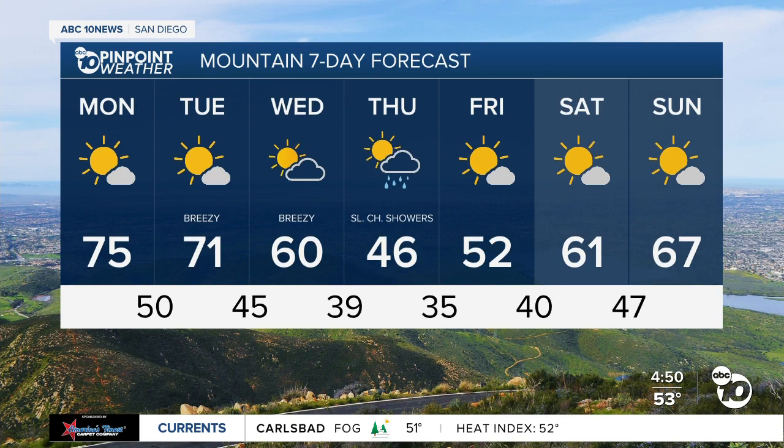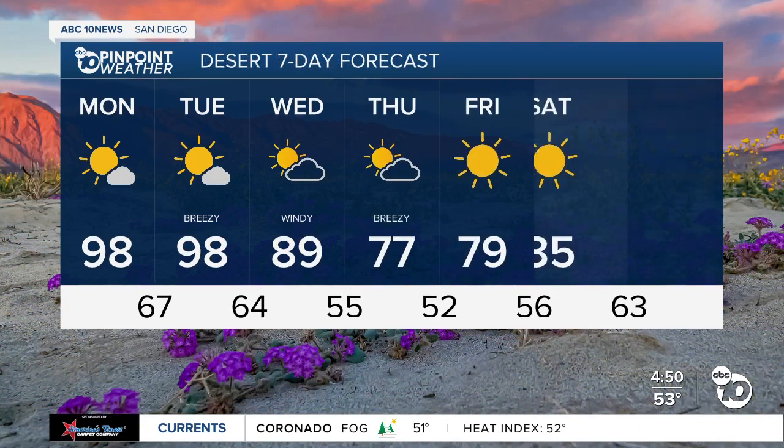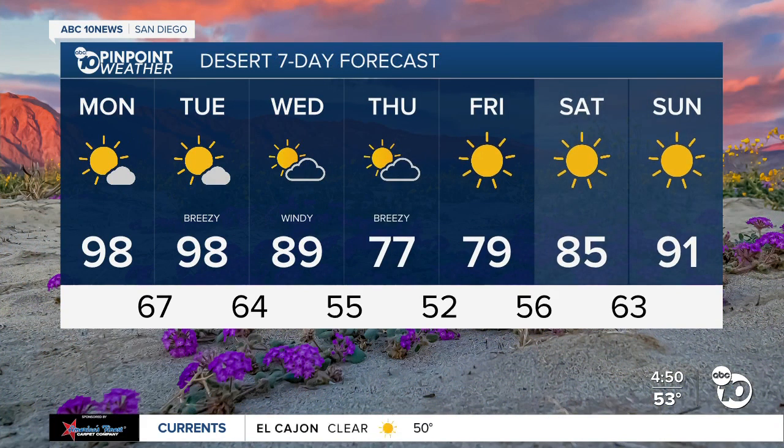The mountain areas are well above normal — we're in the 70s today and tomorrow, 10 to 15 degrees above normal. By Thursday, temperatures crash down into the 40s. For the desert areas, not expecting any rain on Thursday, but you will notice some gustier winds. You'll start to see them building tomorrow, but a lot more noticeable Wednesday into Thursday.